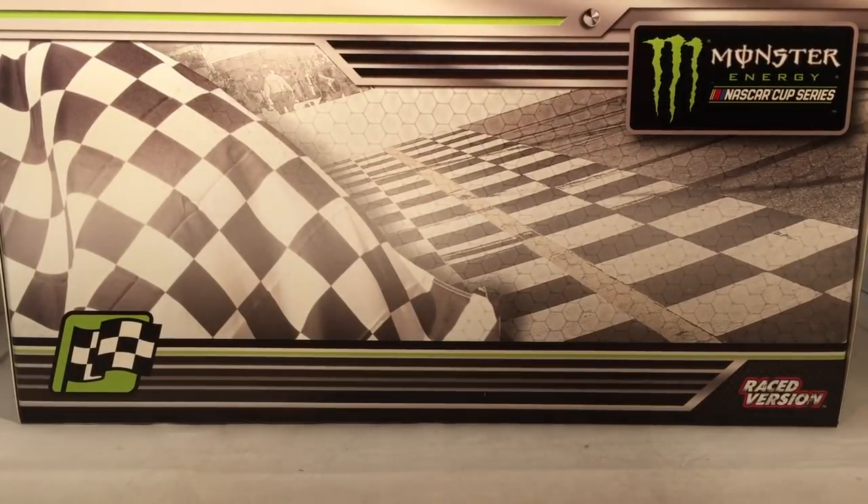Hello and welcome to another Bushwhacker review. Today we are going to be taking a look at Kyle Bush's Coca-Cola 600 win from 2018.